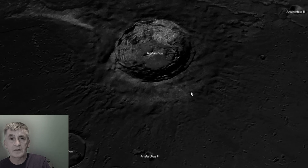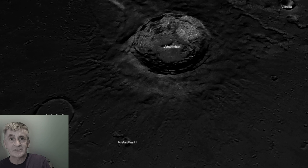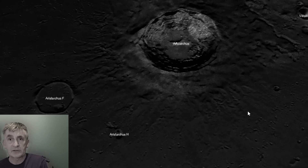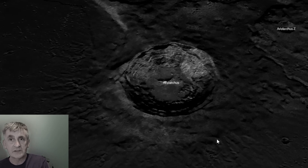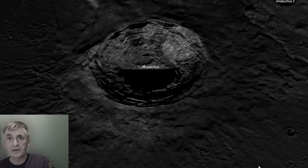It is named after Aristarchus of Samos, the ancient Greek astronomer who first proposed a heliocentric model of the solar system around 270 BC — a fitting tribute to such a visionary thinker.